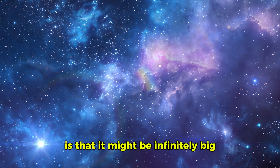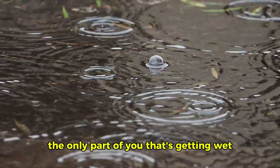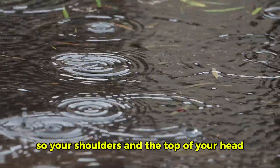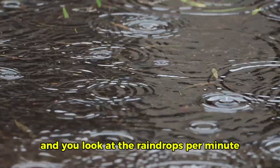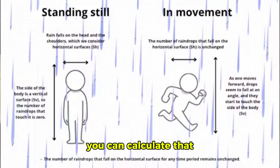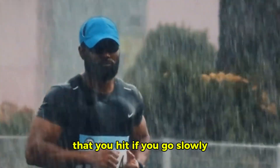My favorite fact about the universe is that it might be infinitely big. If you walk in the rain, the only part of you that's getting wet is the part falling directly on top of you — your shoulders and the top of your head. You get that area, and you look at the raindrops per minute hitting that area and how fast you're walking across the street. You can calculate that and get a total number of raindrops you hit if you go slowly.